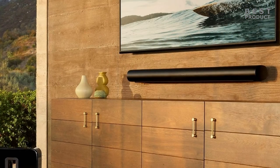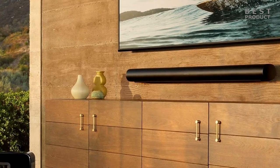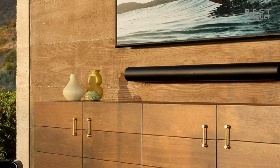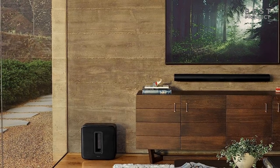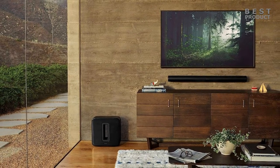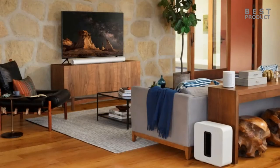Both soundbars can be expanded with additional speakers and subwoofers to create a more complete home theater system. The Bose Ultra Smart Soundbar can be paired with the Bose Bass Module 900 subwoofer and the Bose Surround Speakers 700 for a 5.1 setup. The Sonos Arc can be paired with the Sonos Sub Gen 3 subwoofer and the Sonos 1SL speakers for a 5.1.2 setup. However, these expansion options are quite pricey and may not be necessary for most users.